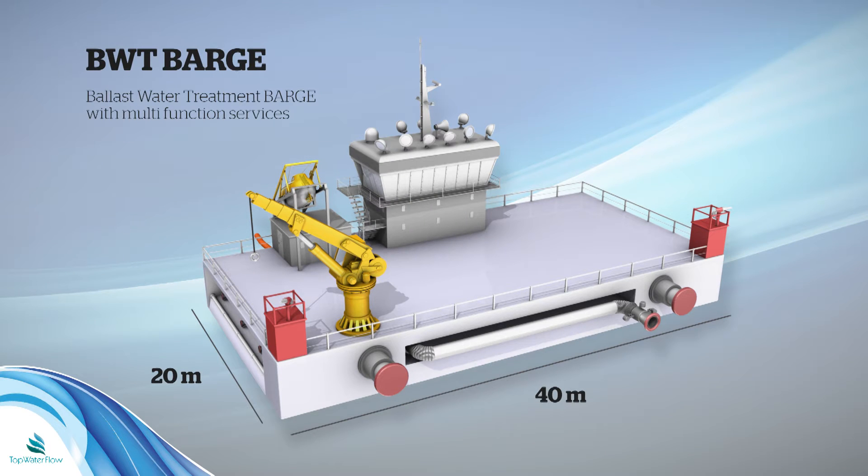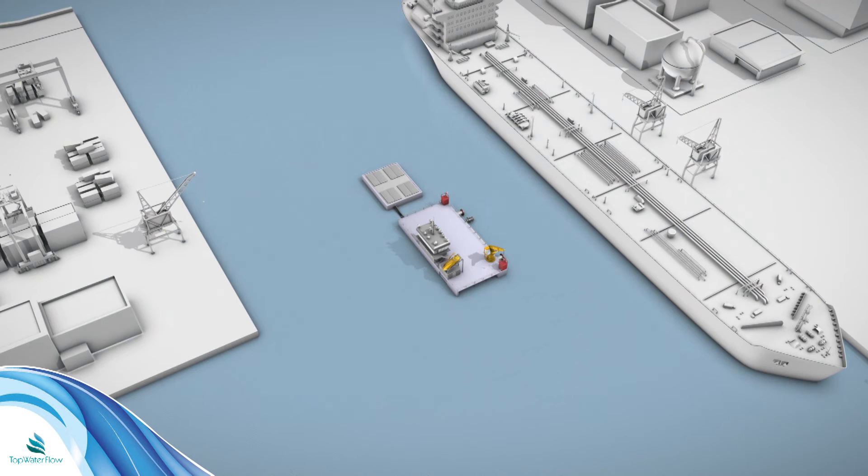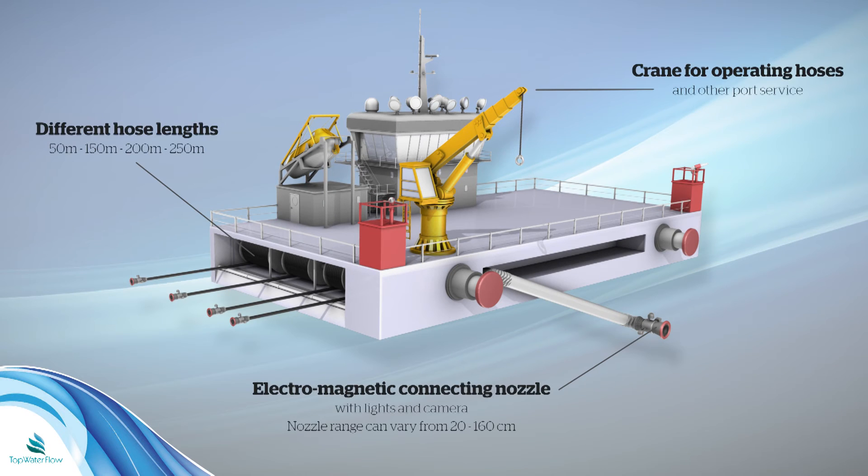The external ballast water treatment barge: Top Water Flow has made an external boat that can connect to the side of the de-ballasting ship and start a treatment process offshore. The water will run through our supply barge with a mounted treatment system, which will have higher capacity than the onboard de-ballasting systems. With an external treatment system, the ship can de-ballast its water without any concerns, problems or unforeseen expenses — and there is no need for any investments to be made in onboard treatment systems.